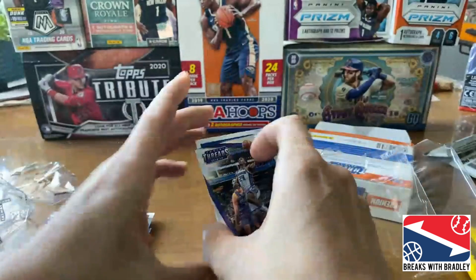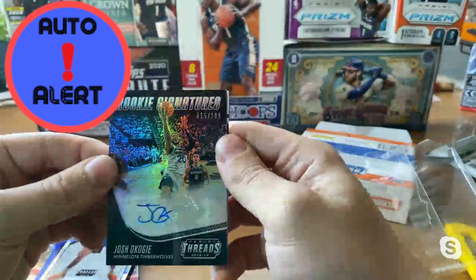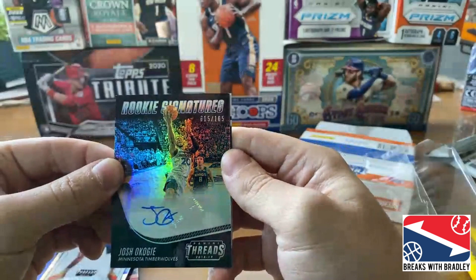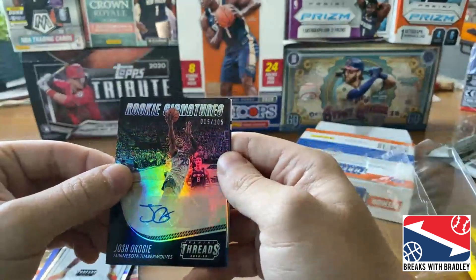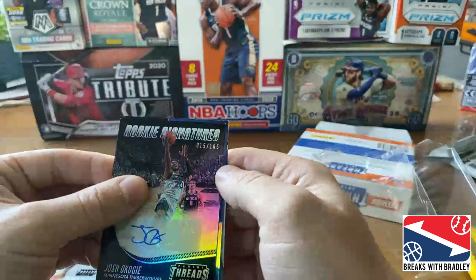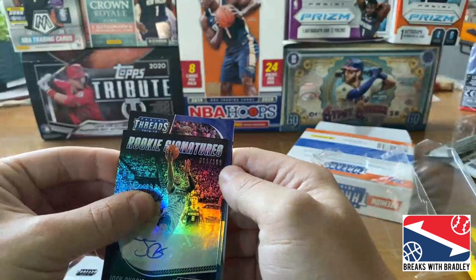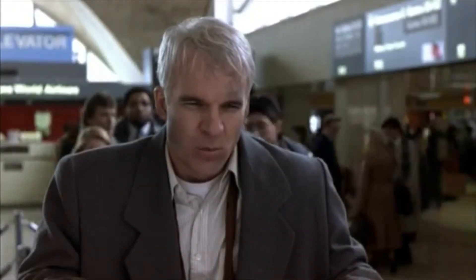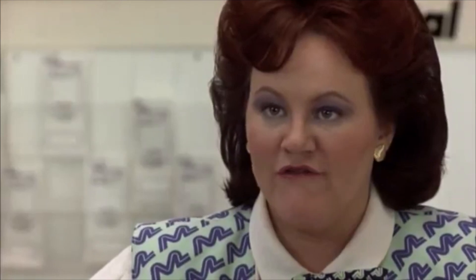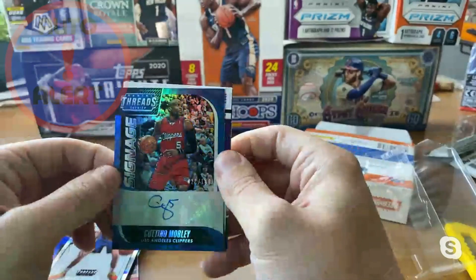Alright, here we go — drum roll please. Josh Okogie, Rookie Signatures numbered to 105. Not your first choice, but hey, maybe you guys can steal one from me. You've been on fire in Pac Wars. Here's the last one — any threads? Oh boy. Catino Mobley. As you said, hit or miss — and I think it's pretty clear what happened with my threads. Your best card was probably that Michael Porter Jr. rookie.